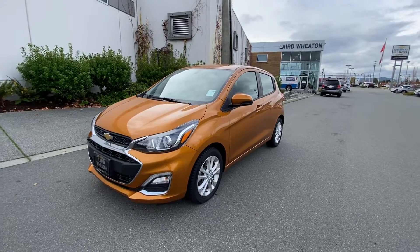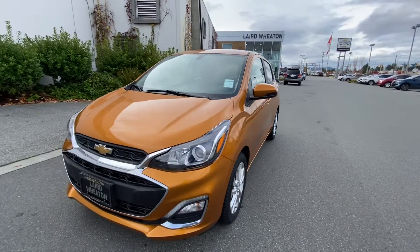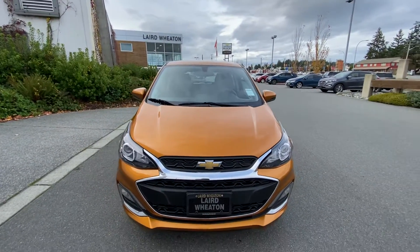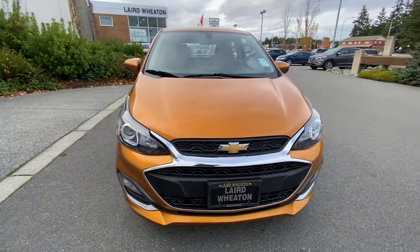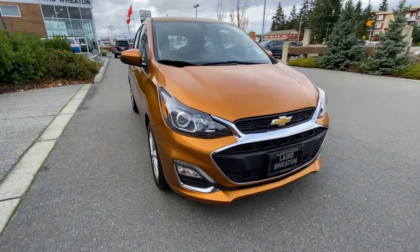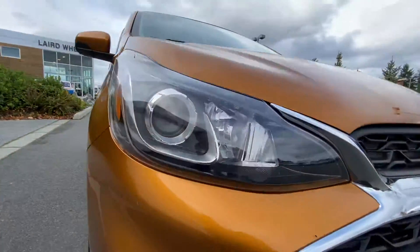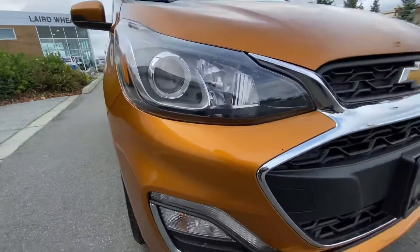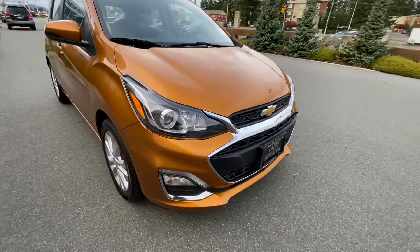Good afternoon, it's Chad here with Laird Wheaton GM. I got this beautiful 2019 Chevy Spark LT — a great little car, easy on fuel, cheap to maintain, easy to park. It has LED running lights and halogen projector headlights, which allow for great visibility.